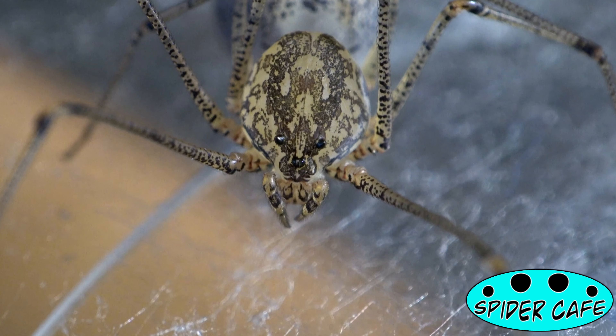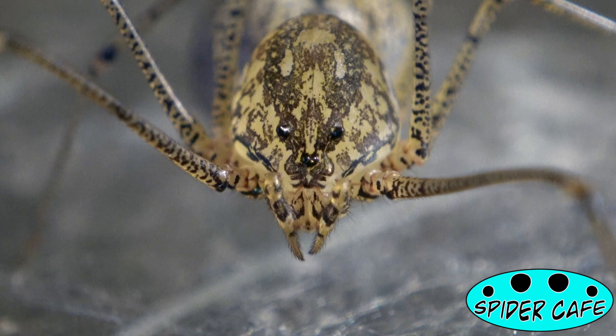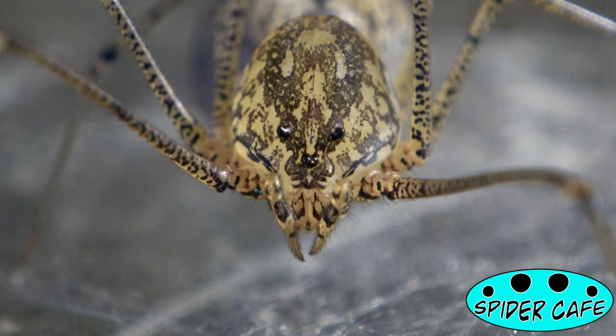The whole attack is only a fraction of a second long and is done from a distance of almost an inch, which I think is pretty remarkable because these spiders are only four to six millimeters long. After their prey is immobilized, the spiders bite it in regular fashion and wrap it up in silk.